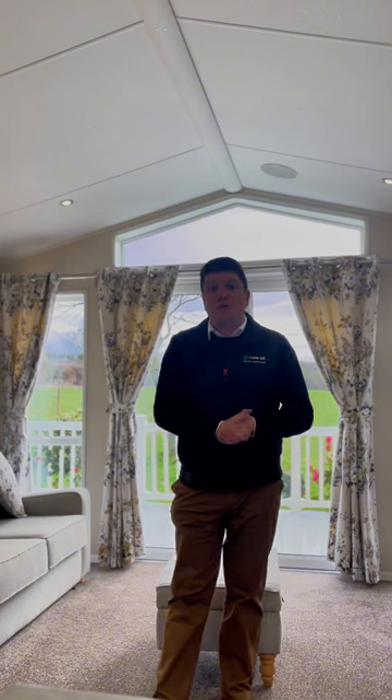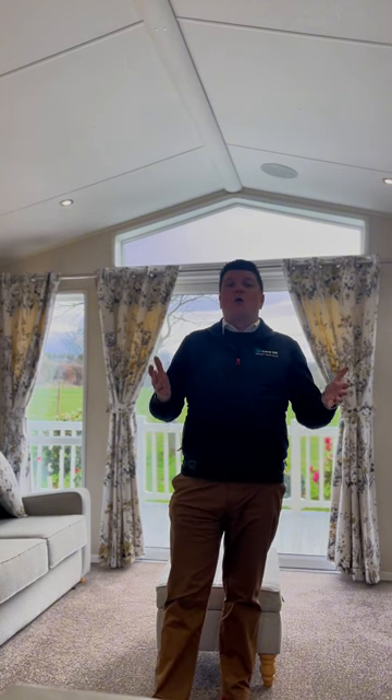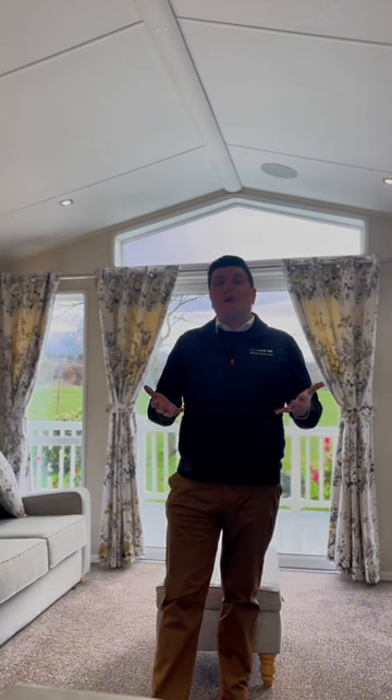Hello, it's Michael here at Springwood Holiday Park Kelso, part of static caravans and luxury lodges for sale in Scotland and North Northumberland. Welcome to my holiday home of the week here at Springwood Holiday Park.